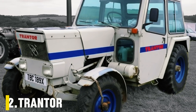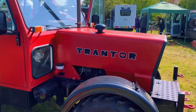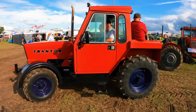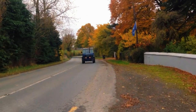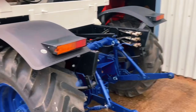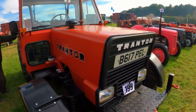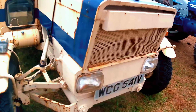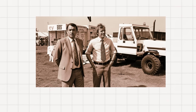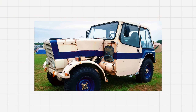Number 2: Trantor. In 1978, while most tractors crawled across muddy fields, one British machine dared to fly down the road. The Trantor was unlike anything farmers had ever seen — a lightweight, high-speed agricultural vehicle capable of hitting 60 miles per hour. Its creators envisioned it not just as a field worker but as a multi-purpose transport machine that could haul grain to market and then plow a field the same day, all while burning less fuel. The story began in 1972 when Stuart Taylor, a student at the University of Manchester, proposed the radical idea in his engineering thesis. The first prototype rolled out in 1973.